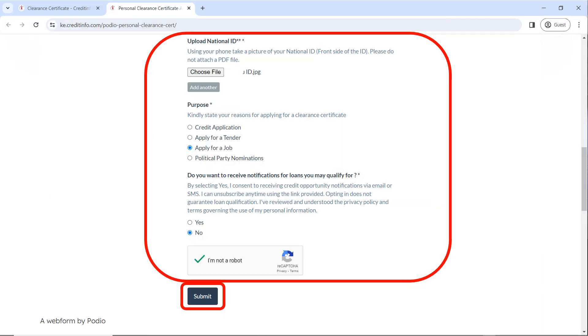Once you have filled out the details as required, confirm that you're not a robot and then click on submit.